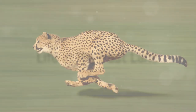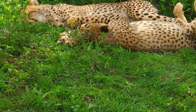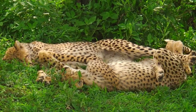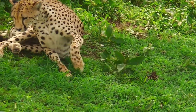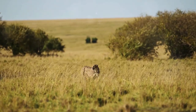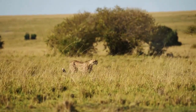Where does the world's fastest land animal call home? Cheetahs are mostly found in the vast savannahs of Africa, but a small population also resides in Iran. These grasslands provide cheetahs with plenty of space to reach their high-speed potential when hunting.